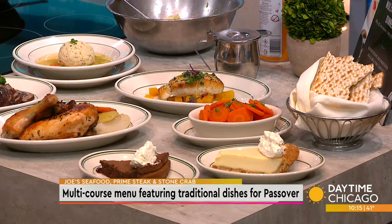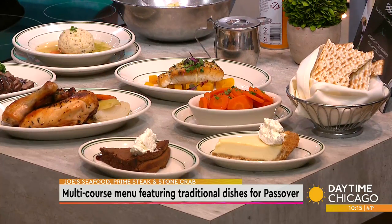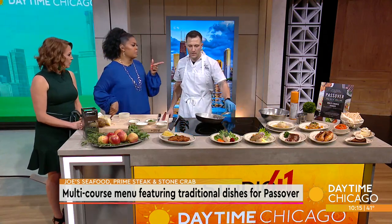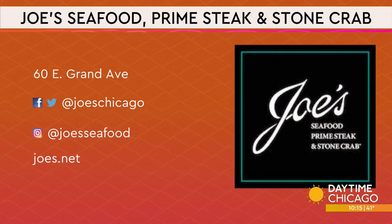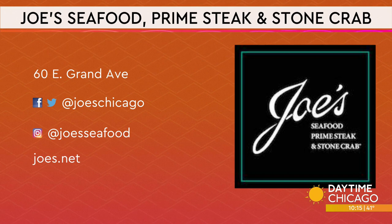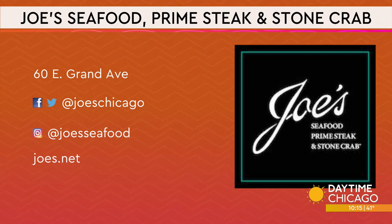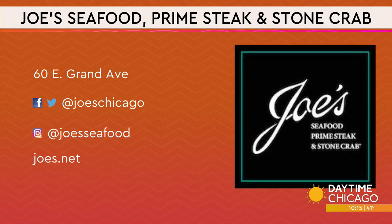And then you get either the chocolate flourless cake or key lime pie. If you're coming to Joe's, we give you the option. This goes April 15th and 16th — that's the two days before Easter, Friday and Saturday. For carry-out, we do recommend ordering by Wednesday so we can get it all prepared. We give you nice containers that go straight in the oven with reheating instructions. We're also open for dine-in, as well as some other Lettuce Entertain You restaurants.